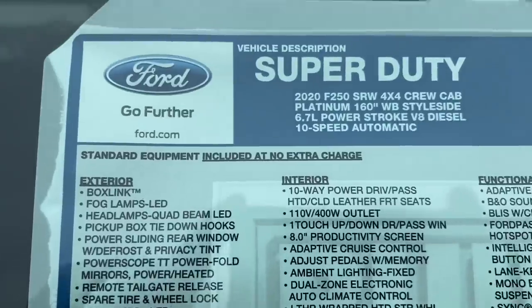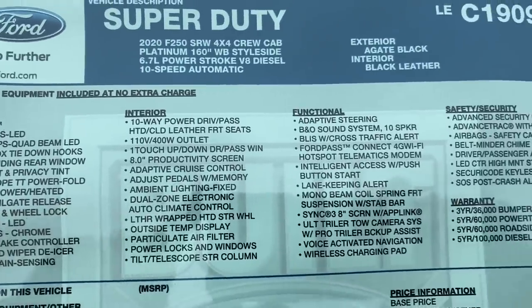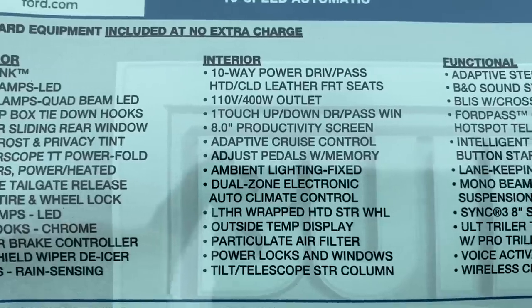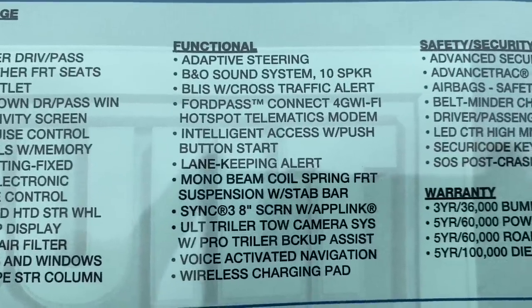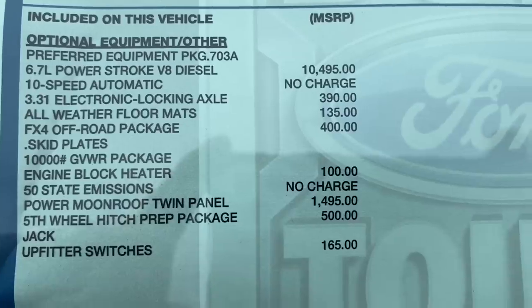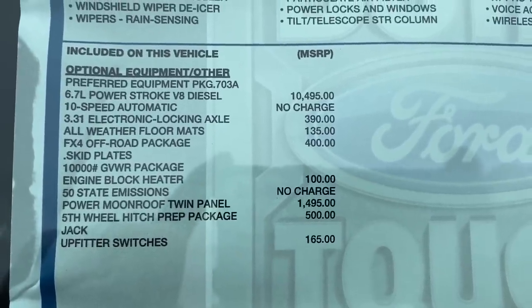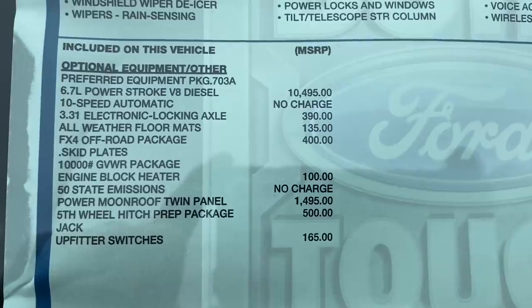Let's have a look at the window sticker. 2020 F-250 Crew Cab, 160-inch wheelbase, 6.7 Power Stroke, 10-speed automatic. This has adaptive steering and lane keeping alert. Down in the options: 6.7-liter diesel, 10-speed automatic, and the 3.31 electric locking axle. The new 10-speed allows them to go a little lower on the ratio on the rear end, which gives you better fuel economy but still has enough gears to manage towing very well.